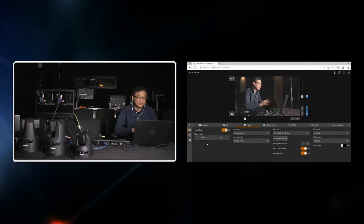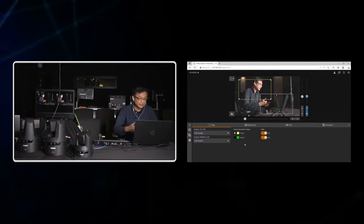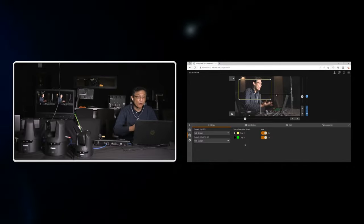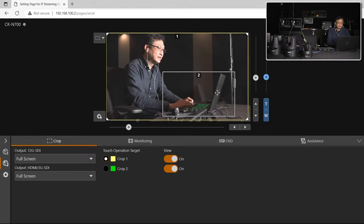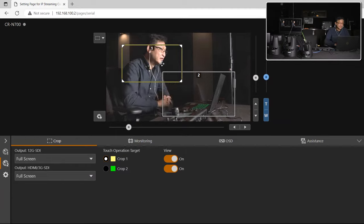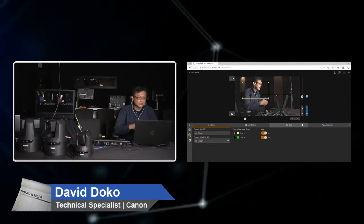The N700 also includes image stabilization and dual crop modes. It has both a 12G and a 3G SDI output on the back, and because it's a 4K sensor, you can send out two simultaneous streams — one full-frame downscaled to HD, and one HD crop of that full frame. This lets you send out both a wide and a tight shot, fully utilizing the 4K resolution and maximizing the camera's flexibility.